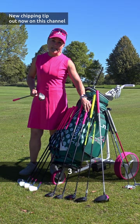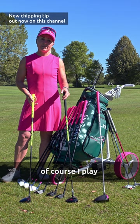I actually have two 3-woods. I decide which one based on the course I'm playing. I have the Stealth and then the Stealth 2 — this has 15 degrees and this has 16 degrees.